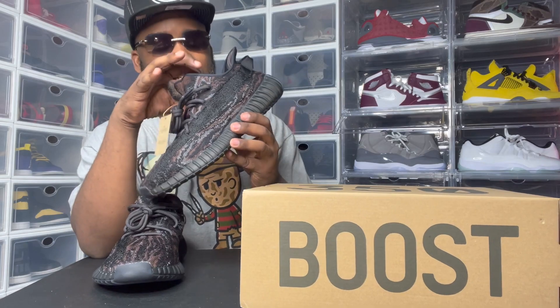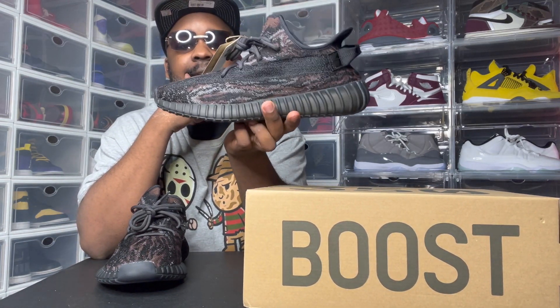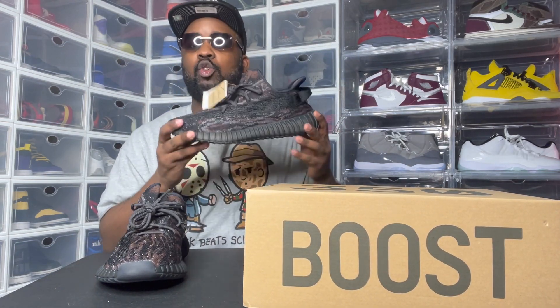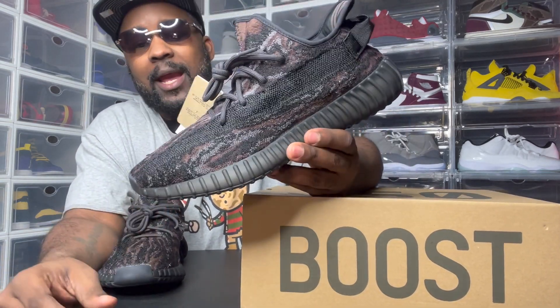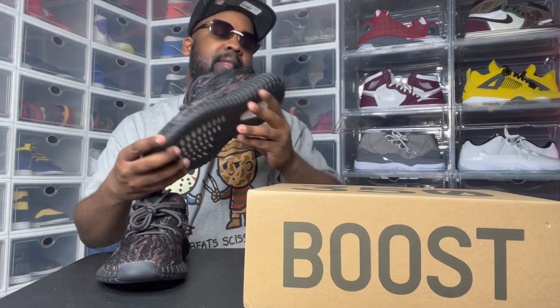See, the reason why I think this could possibly be the 2021 Yeezy of the year is because of the colorway — you can match this with anything. When you got a black silhouette, you can match it with anything. It's brown, it's black, it's gray — those colors match literally anything.